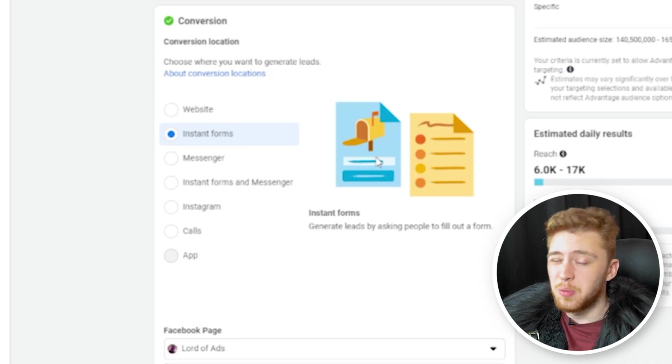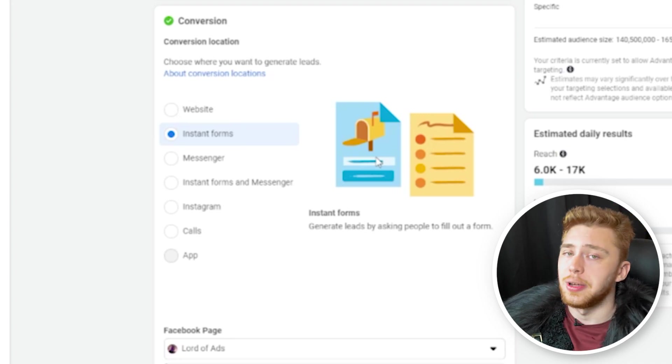What I like to do — and what I've spent a lot of money doing — is using instant forms, which is a native in-platform tool that doesn't have any attribution loss, meaning the data is crystal clear and perfect. So you have as much data to give the algorithm as possible in terms of who your ideal customer is.